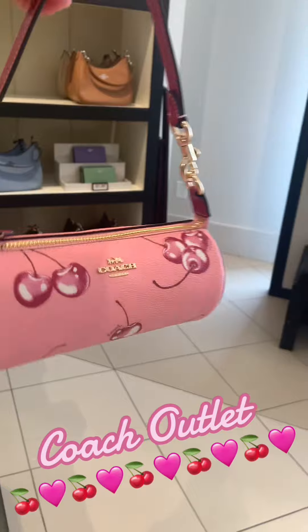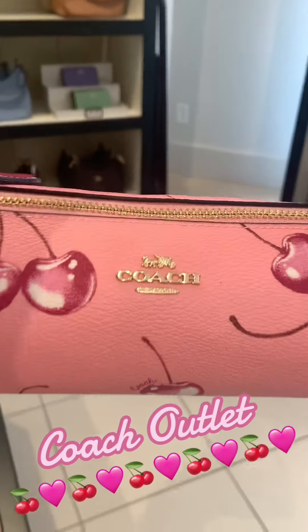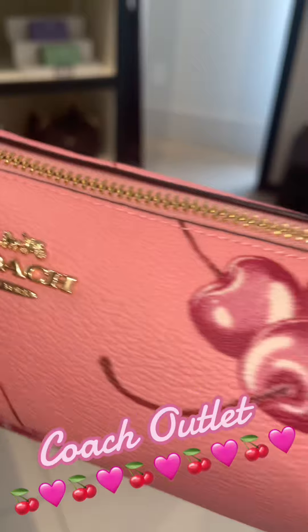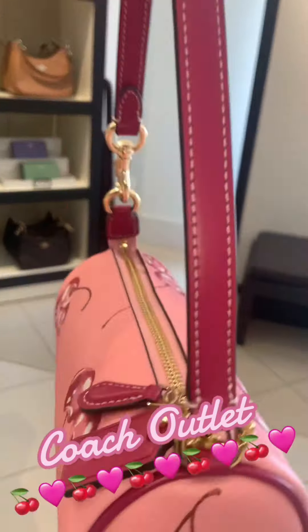I got a chance to go into the store and try this on because I did purchase it online. I didn't know if my local Coach store would have this, so I just wanted to make sure I had it and went ahead and purchased it online.